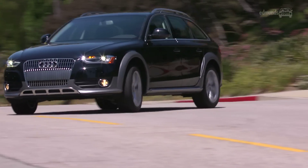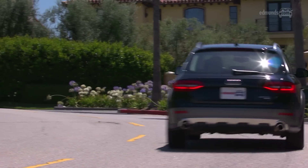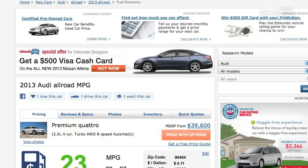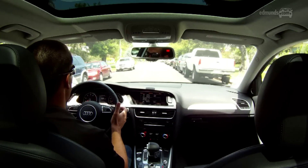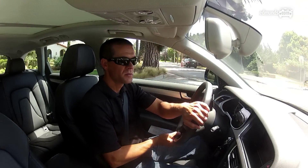It comes standard with all-wheel drive and extra ground clearance, but realistically these features are better suited to helping you through rain, snow, and the occasional gravel road than any serious dirt work. The eight-speed automatic helps with fuel economy, which the EPA rates at 20 city, 27 highway, and 23 mpg combined. One of the first things you'll notice about the allroad is that it doesn't have that high SUV driving position, but it makes up for that with sporty dynamics around turns while still delivering a plush ride.